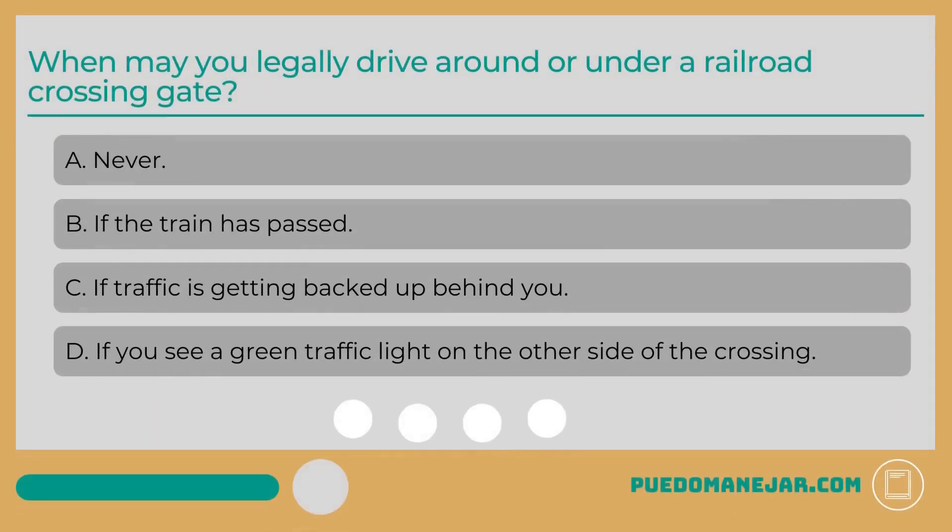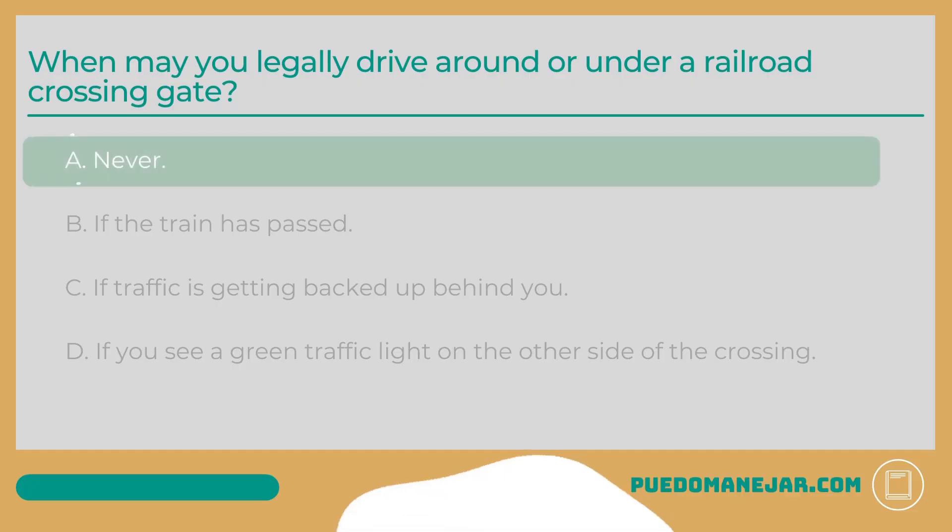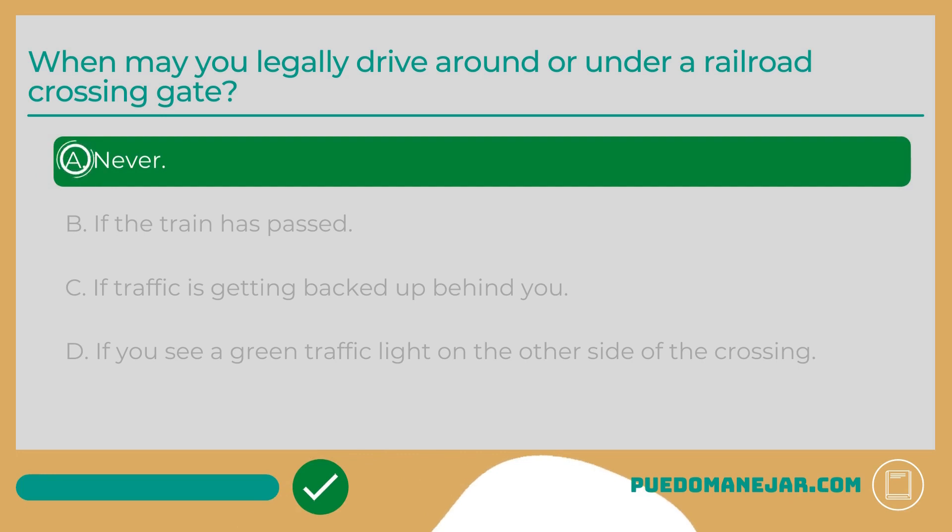When may you legally drive around or under a railroad crossing gate? A. Never. B. If the train has passed. C. If traffic is getting backed up behind you. D. If you see a green traffic light on the other side of the crossing. The correct answer is A: Never. Under no circumstances can you drive under or around a lowered railroad crossing gate. Even if you can't see any oncoming trains or the train has just passed, do not attempt to cross the tracks until the signals stop flashing and gates are completely raised.